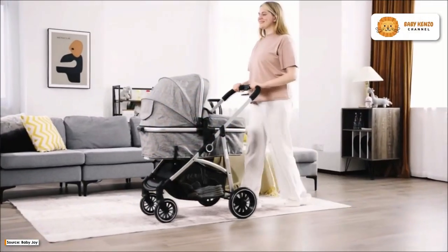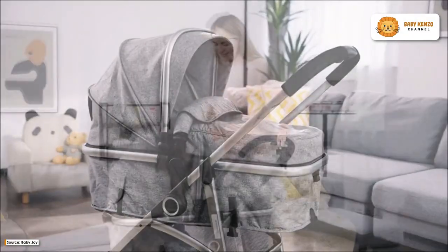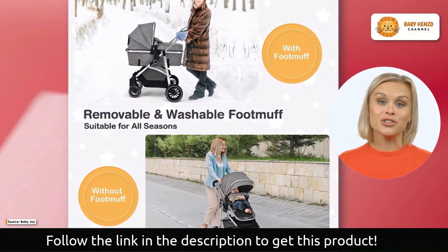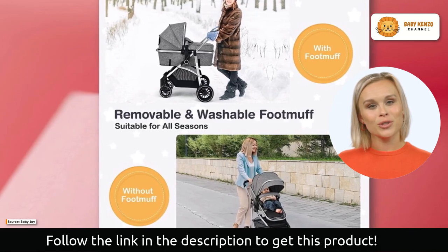Introducing the new Baby Joy 2-in-1 convertible baby stroller — a stroller designed to provide your baby with outstanding comfort and safety. In contrast to conventional strollers, our high landscape design keeps your loved one away from car exhaust and ground dust, resulting in a clean and healthy environment.